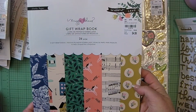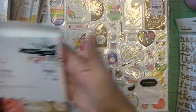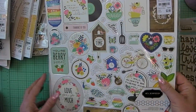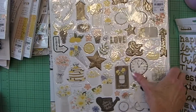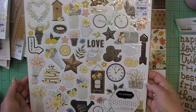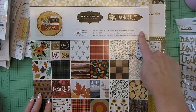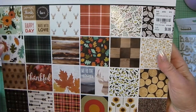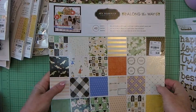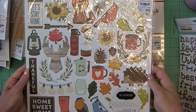The Maggie Holmes Willow Lane gift wrap book has 12 sheets of gift wrap. I got the My Bright Life chipboard 12x12 sheet, the 12x12 Simple Life chipboard sheet, the 12x12 pad with 48 papers for the Warm and Cozy line, and 12x12 chipboard. They have really nice patterns — fall look. The 12x12 Along the Way collection from Jen Hadfield has 48 papers. And the Warm and Cozy 12x12 chipboard pad.